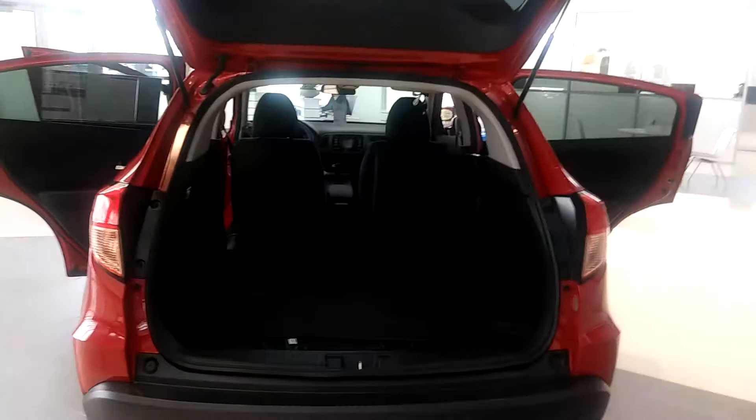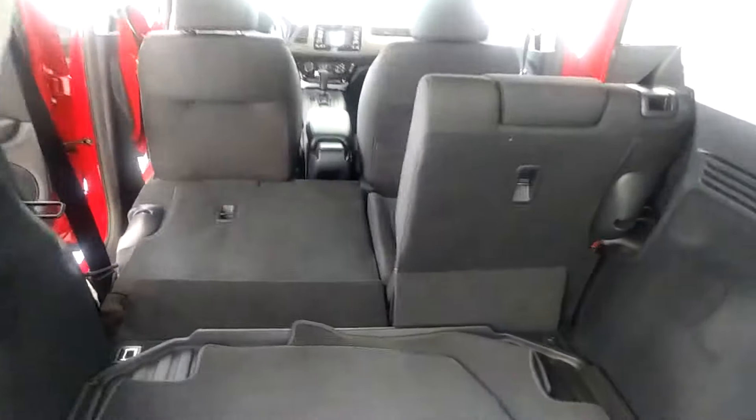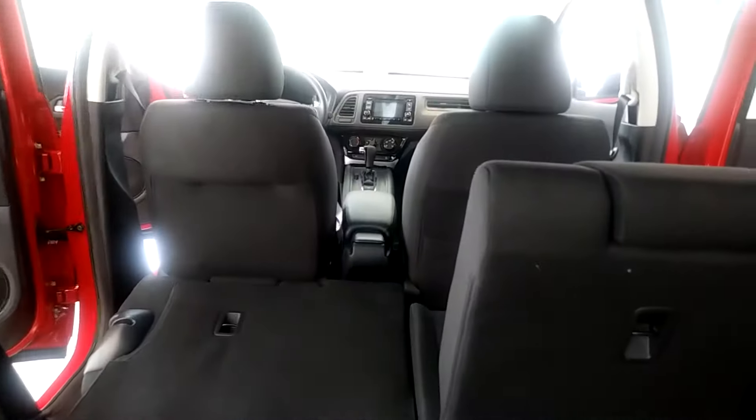Again, my name is Andre. I'm one of the client specialists over here at Hill Country Honda. I just want to thank you for allowing me to show you this vehicle, and I can't wait to meet you.